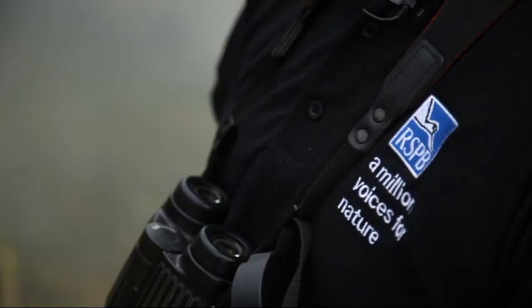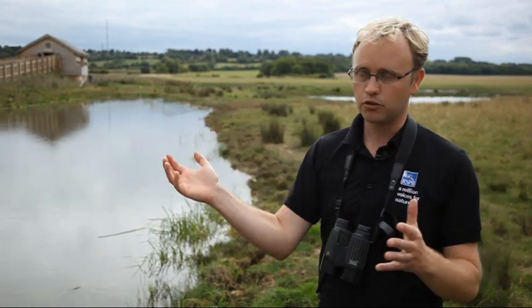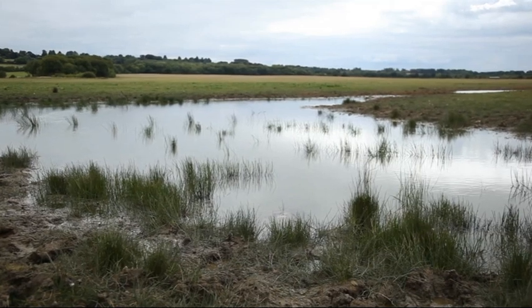I'm David Wilding, I'm Site Manager at Otmore. The money was used basically to create this fantastic wetland area behind you. It used to be arable land and we basically moved lots of soil around, dug lots of ponds and ditches and then wetted it up and created this amazing haven for wildlife.